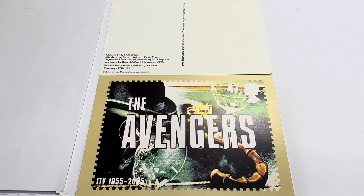That's the front. The other side we've flipped over shows: 'A Royal Mail Stamp Card Series, Royal Mail Group 2005.' It says 'Classic ITV — The Avengers, by permission of Cannell Plus,' and it's reproduced from a stamp designed by Kate Stevens, issued by Royal Mail on the 15th of September 2005. Further details from the Royal Mail. Full Mile Color Printing Company Limited. So that is the actual card.